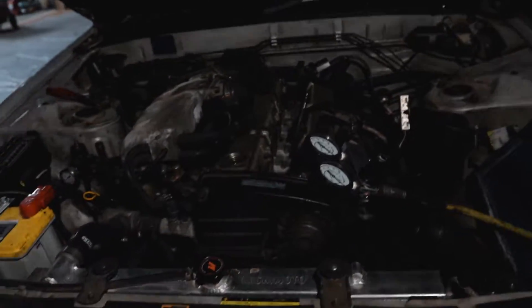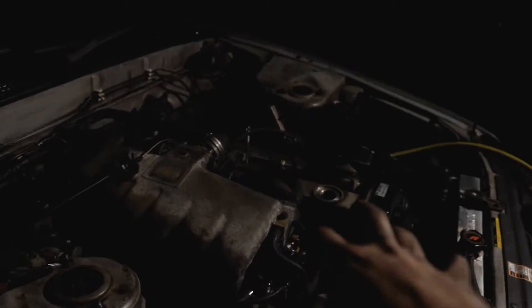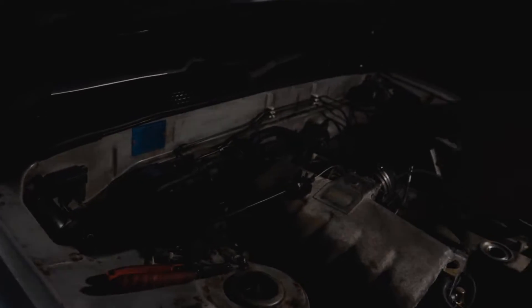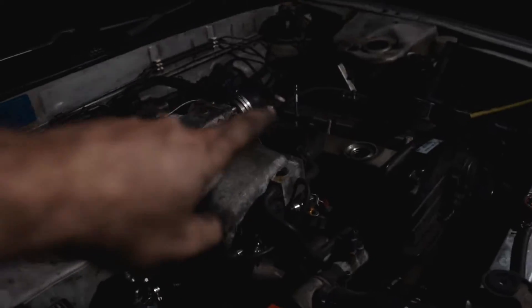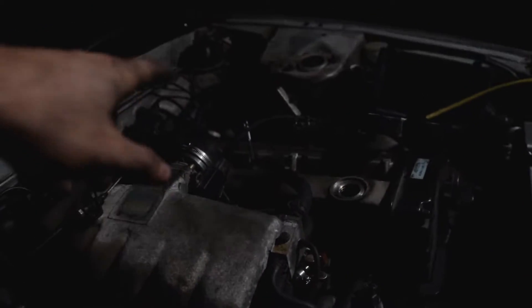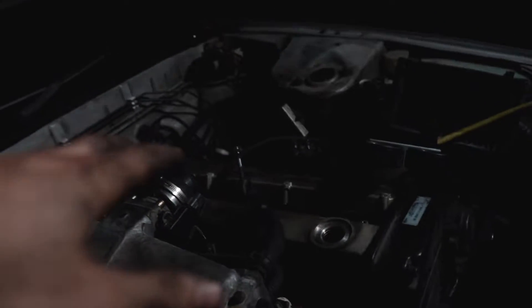More bad news on the RB: cylinders one, two, and three were all great - they lost between two and eight PSI. Cylinders five and six were also great, losing between four and eight PSI. However, cylinder four is losing 30 PSI, and you can tell it's from the rings because you can hear and feel the air coming out of the oil cap and the dipstick hole.